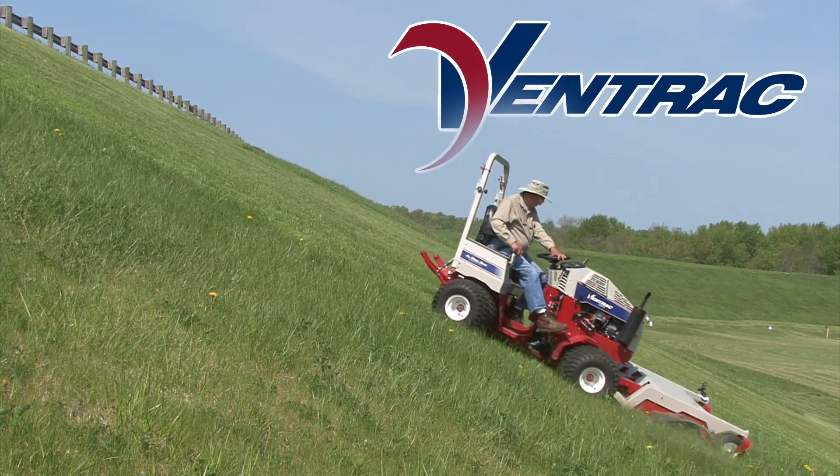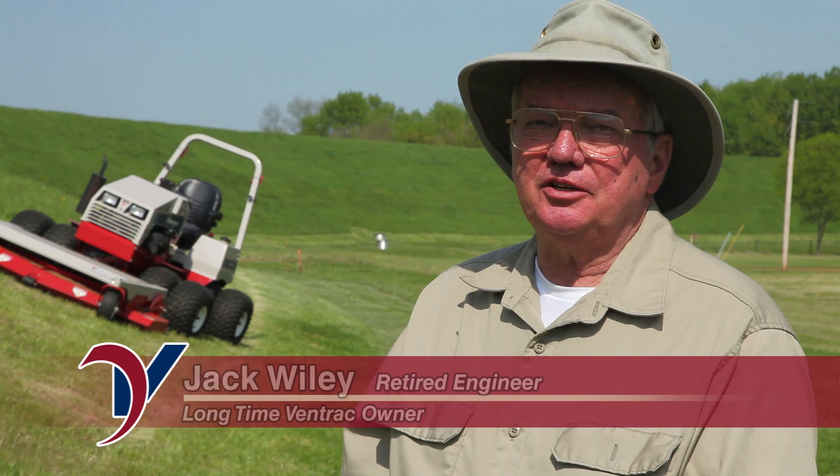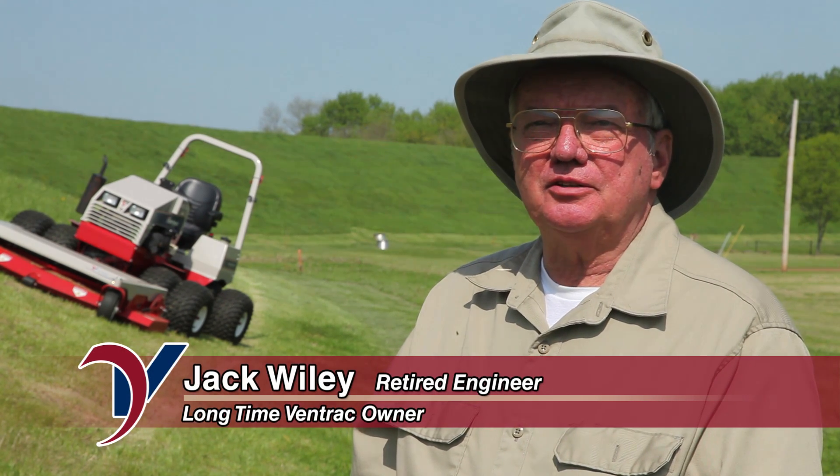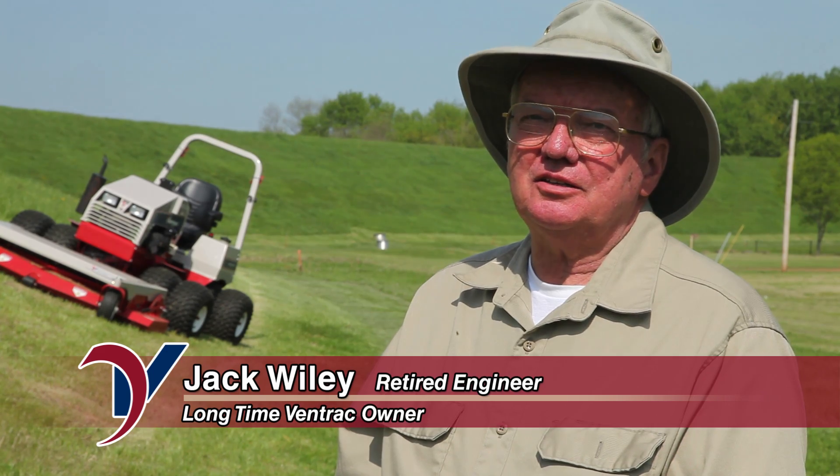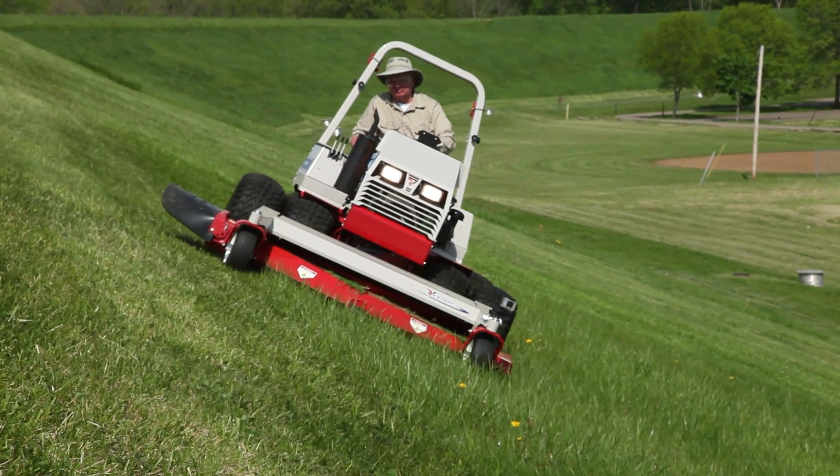I'm Jack Wiley from Moline, Illinois. I'm a retired engineer. I spent a few years teaching in the academic world and then I spent 30 years in industry as a mechanical engineer.